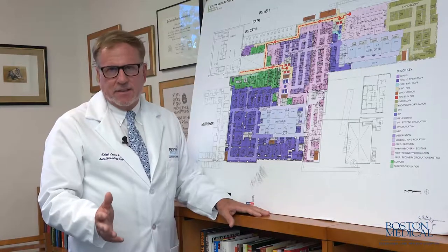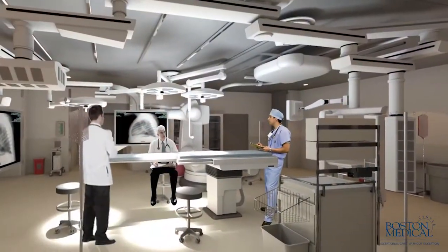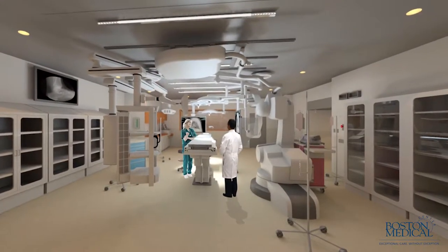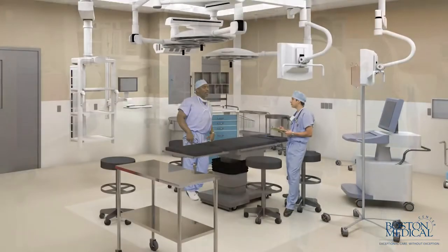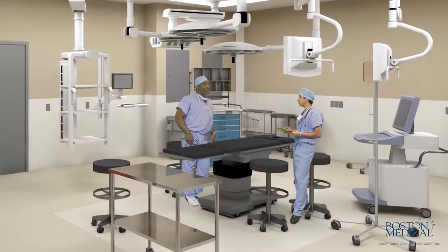Probably one of the most exciting things to happen at Boston Medical Center is our newly created integrated procedural platform. This is an innovative concept, bringing our procedural-based specialties to the same floor side by side. Brand new spacious operating rooms, electrophysiology and catheterization labs, and interventional radiology suites are creatively configured on one floor with a single integrated PACU.